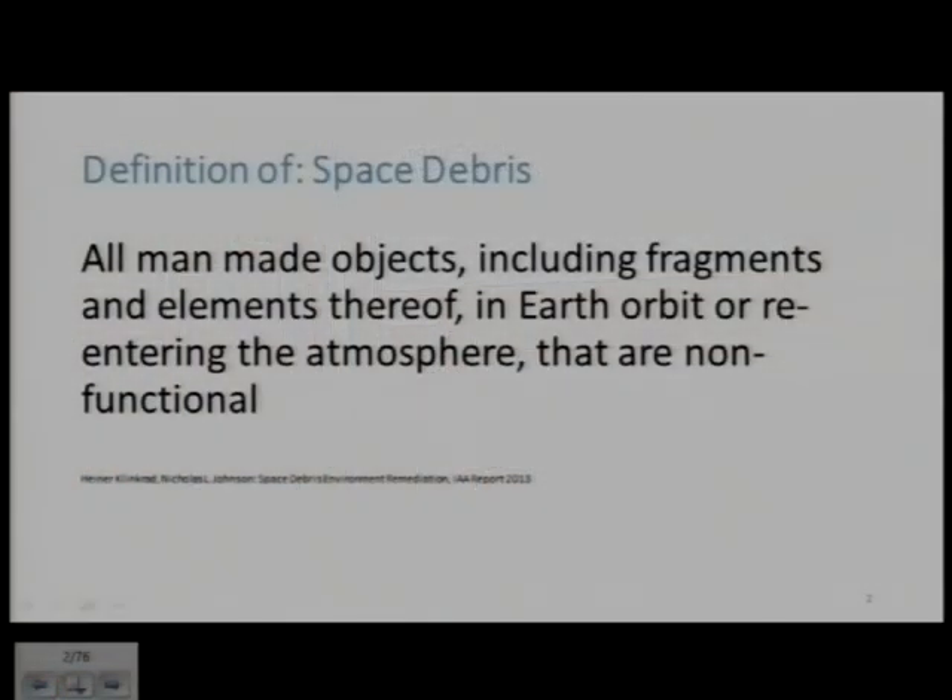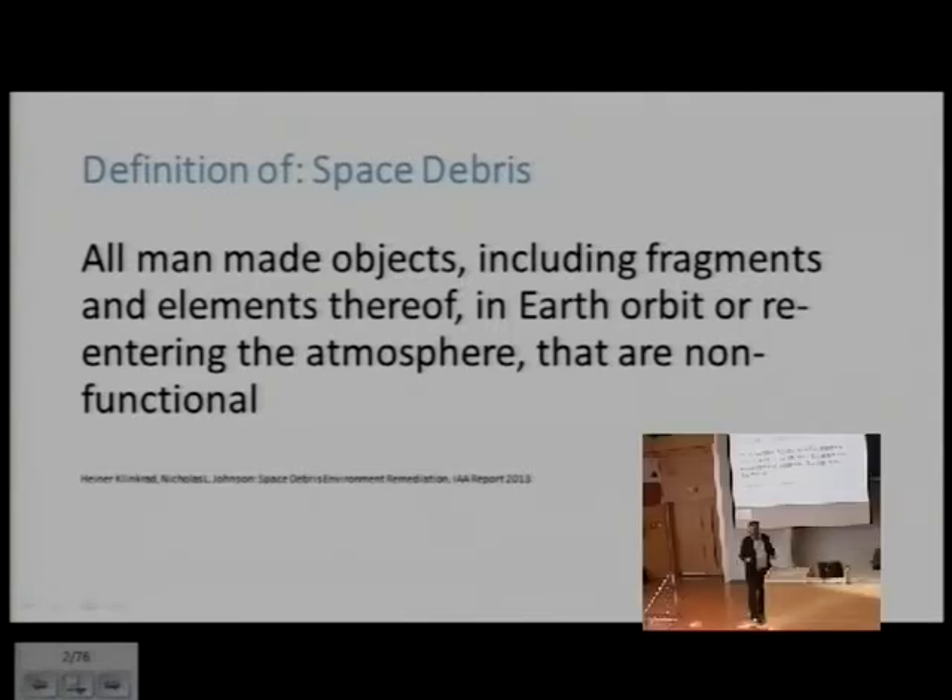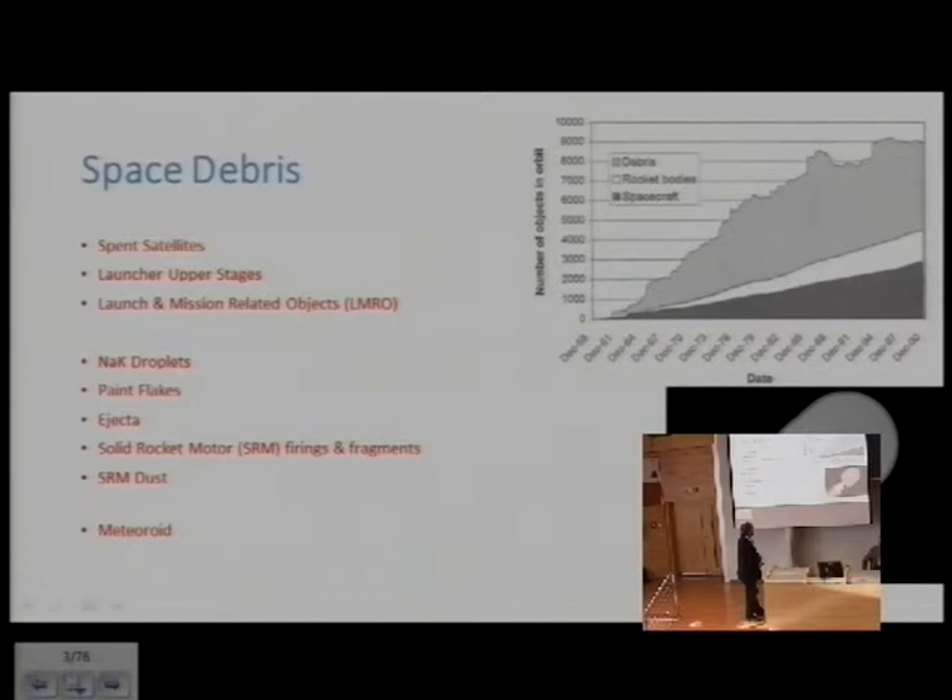Debris definition is very simple: everything which is not used or functioning is debris. This includes spent satellites and satellites out of use, launch upper stages — which represent quite a large amount — launch and mission-related objects such as pieces that fall off, NAK droplets, paint ejecta from satellites, solid rocket motor ejecta and dust, and finally natural objects such as meteorites.